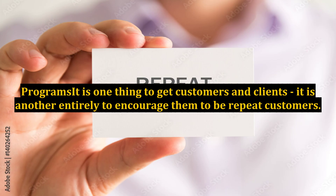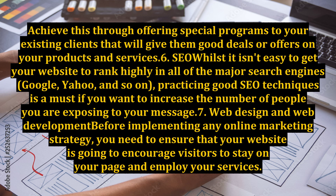5. Programs. It is one thing to get customers and clients; it is another entirely to encourage them to be repeat customers. Achieve this through offering special programs to your existing clients that will give them good deals or offers on your products and services.